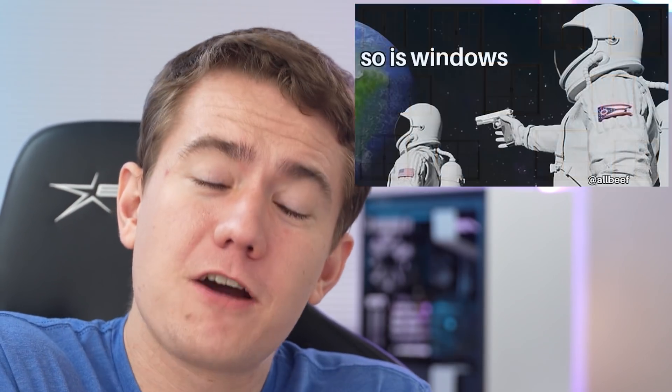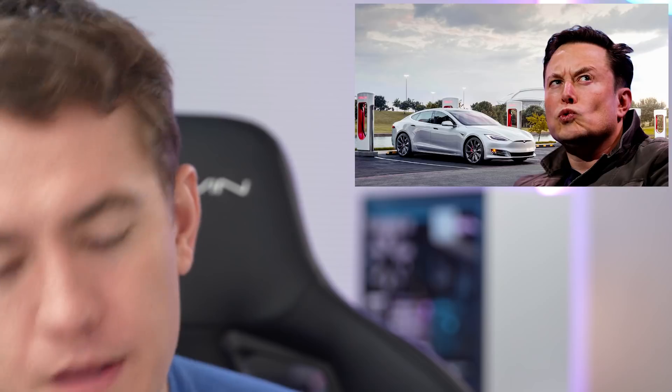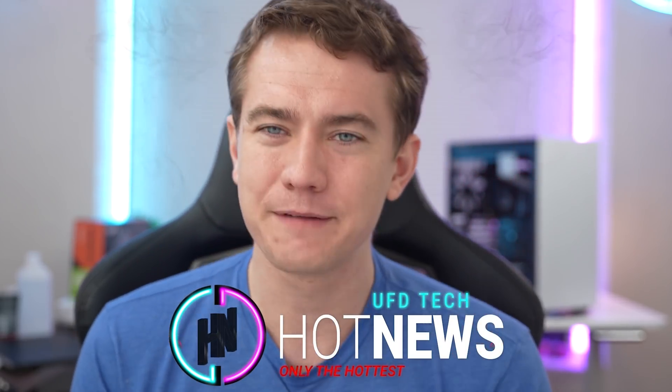Windows 11! Anyways, let's get into the hot news, everybody. I'm your Brett Post. We're going to be going over the hottest tech news I can find on this very internet for the last time at this location. The next time I do a proper Hot News will be when I am living in Pennsylvania. In case you have no idea what I'm talking about, you can check out the update video we did over on UFD Tech.